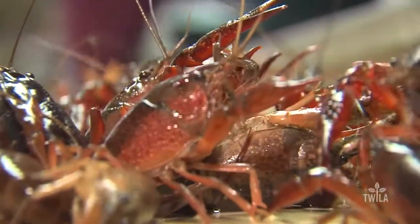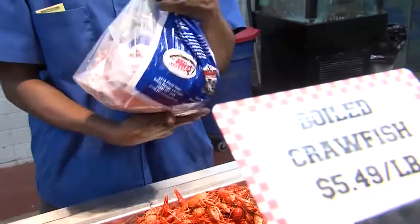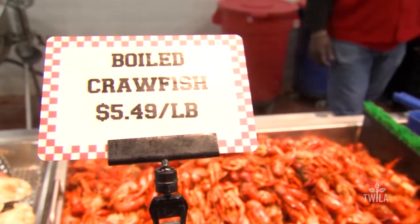Pizzolatto says there's also a dramatic difference in price. By the time you transport them from the rice fields to here, it's going over $4 a pound. Right now we're getting $5.49 a pound on boiled crawfish, which last year this time was probably in a range of around $3.79 to $3.99 a pound — so it's about a dollar and a half more this year than last year.